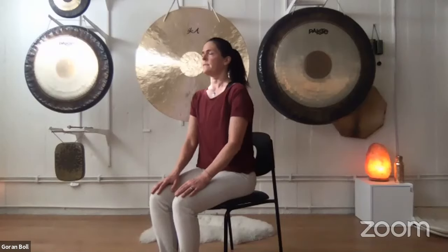Sit back on the chair, hands on your thighs or in your lap, spine straight, eyes closed. Do some long deep breathing and just experience how it feels halfway through this set.